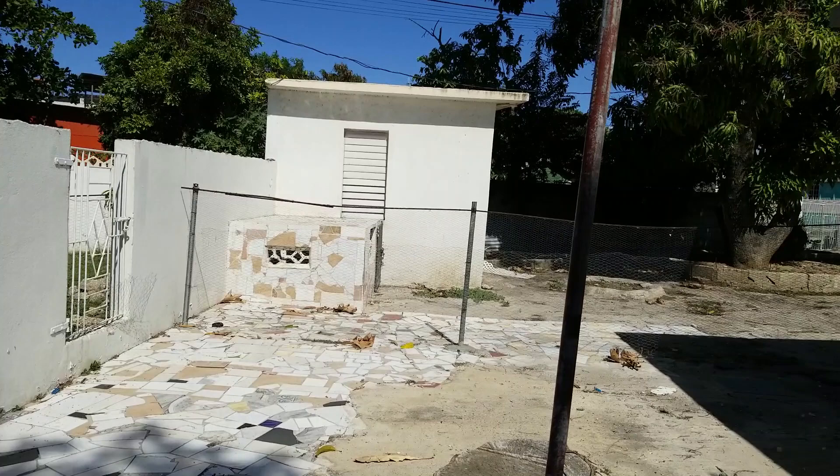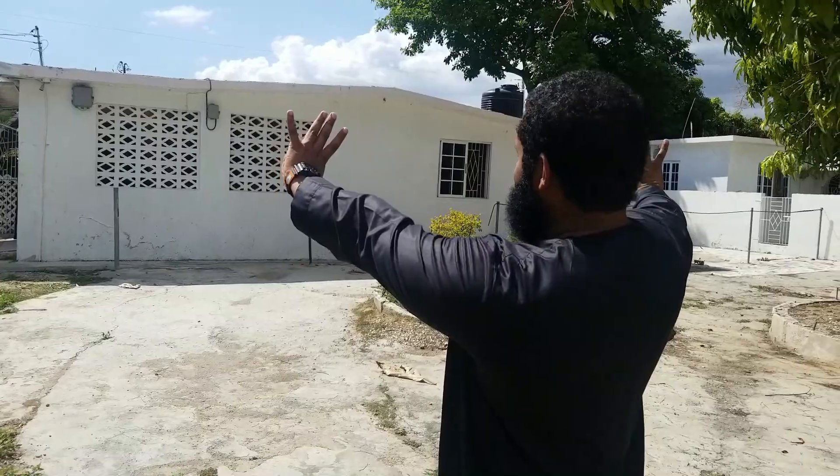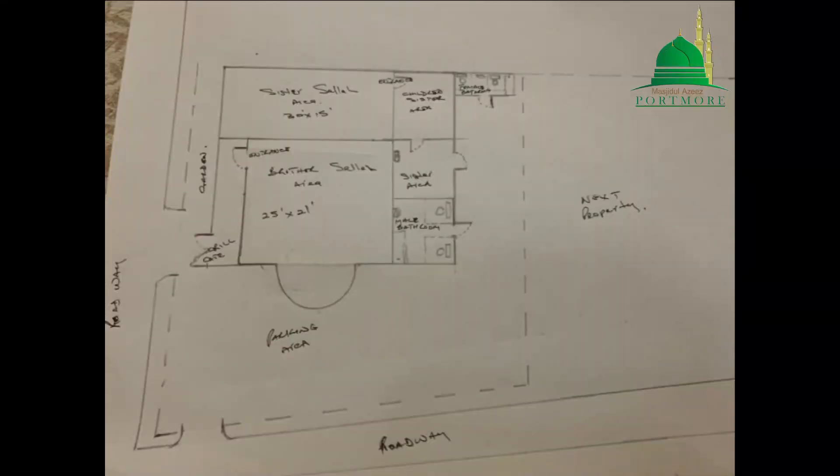So what's next for Portmore Islamic Center? We're going to be doing some renovations, insha'Allah. House number one — remember, the purchase includes two houses — this is house number one, which would be used for the masjid. Alhamdulillah, the construction of the house is already directly facing the qibla, so this would be the front of the masjid. We have recently formed a renovation committee that would be undertaking this part of the project.